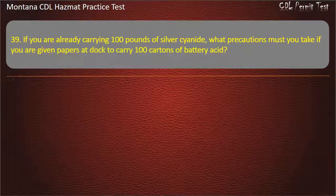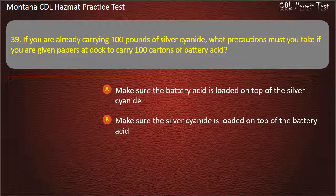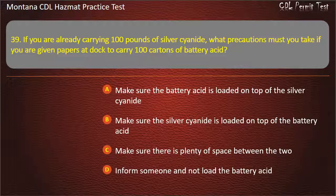Question 39. If you are already carrying 100 pounds of silver cyanide, what precautions must you take if you are given papers at the dock to carry 100 cartons of battery acid? Make sure the battery acid is loaded on top of the silver cyanide; make sure the silver cyanide is loaded on top of the battery acid; make sure there is plenty of space between the two; or inform someone and not load the battery acid. Answer: Inform someone and not load the battery acid.